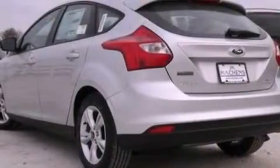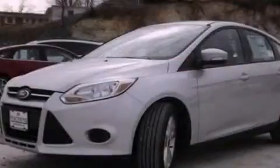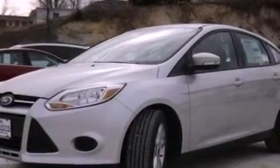The following features are also included: air conditioning, a split folding rear seat, cruise control, a six-speaker audio system, a four-wheel independent suspension, a passenger side vanity mirror, privacy glass, dusk-sensing headlights, full power accessories, and a rear spoiler.